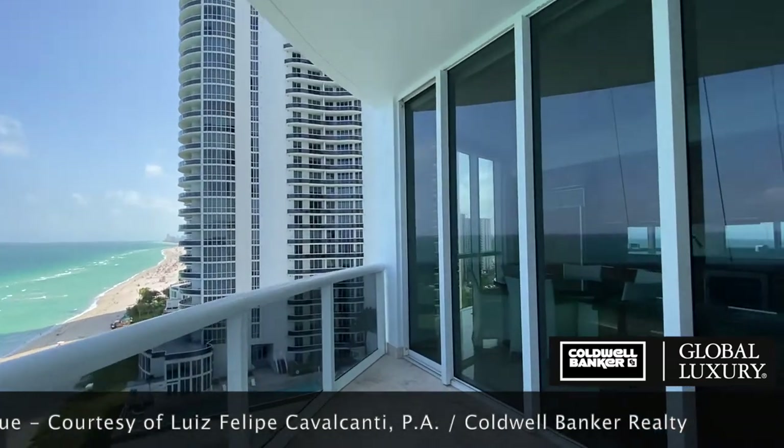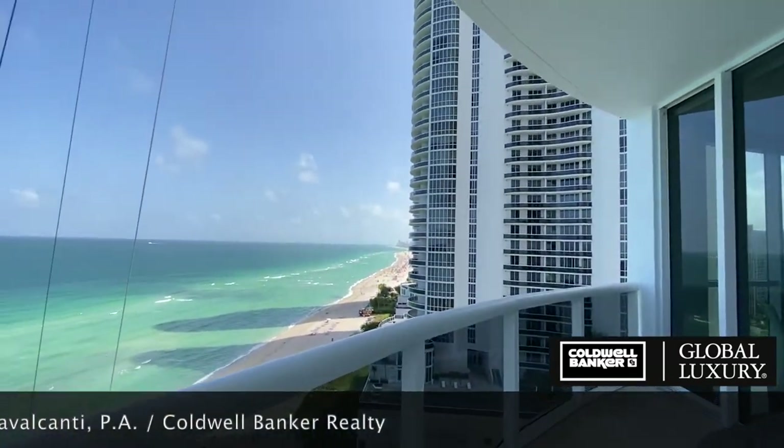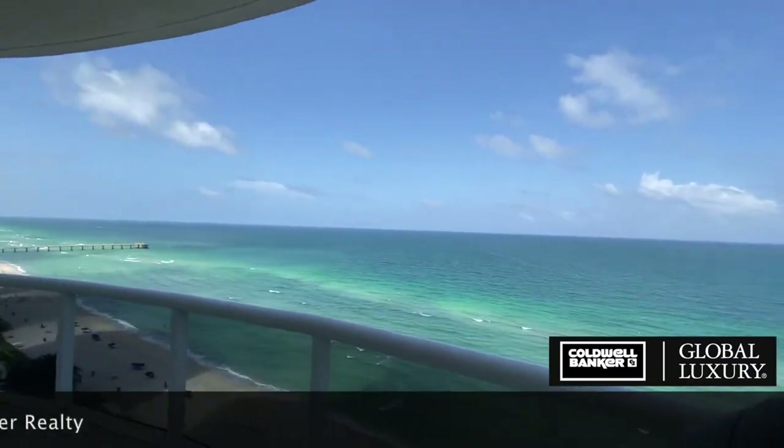Sunrises are magical, sunsets amazing, and there is nothing quite like the spectacle of a full moon glistening on the ocean. You're going to love it.